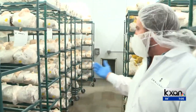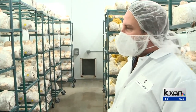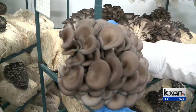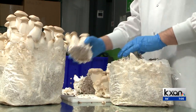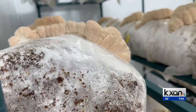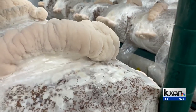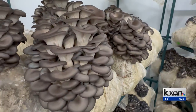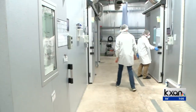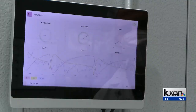At Small Hold Mushroom Farm, they have lion's mane, yellow oysters, trumpets, and beautiful blue oyster mushrooms — all in full bloom. The company first grew mushrooms in grocery stores like Central Market before scaling up to this high-tech facility in Buda.